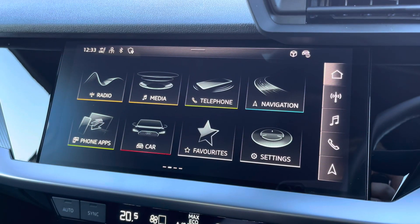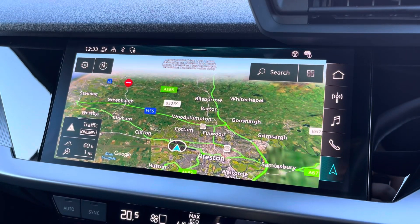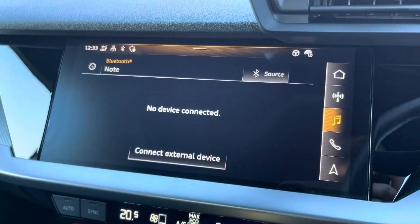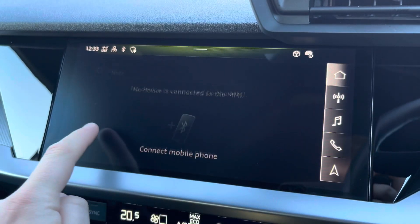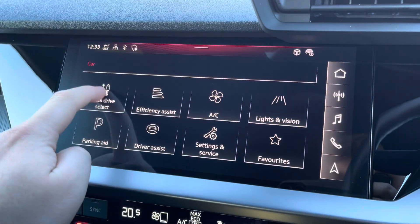Complementing that is the 10.1-inch high-resolution touchscreen display where you can access all the usual features you'd expect in a car of this calibre, including satellite navigation, DAB digital radio, external media connectivity and telephone connectivity. There's also the Audi Smartphone Interface so you can connect to your phone via Apple CarPlay or Android Auto wirelessly.